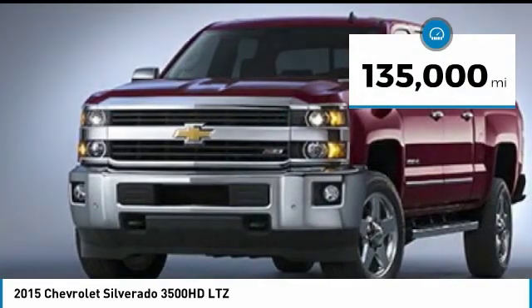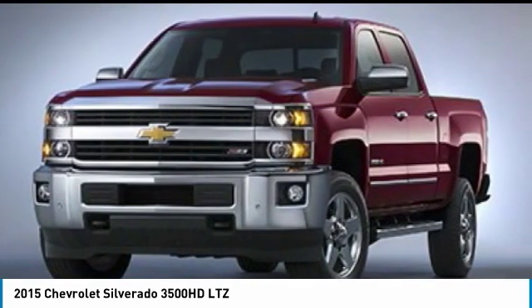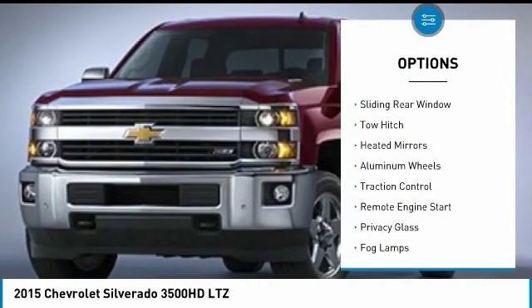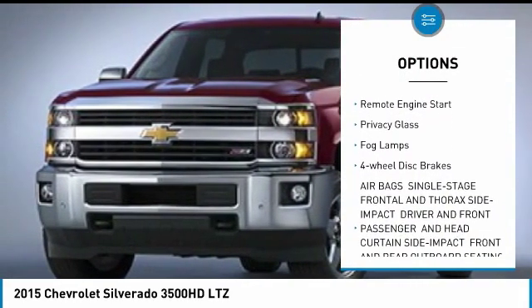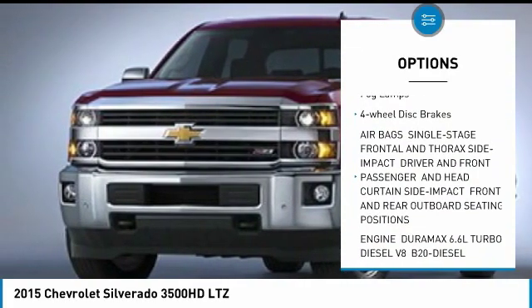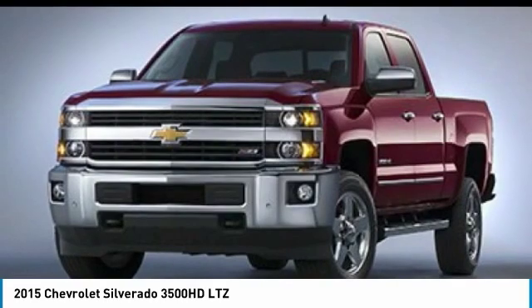This vehicle has less than 135,000 miles. Here are some of this vehicle's great options: four-wheel drive, sliding rear window, tow hitch, heated mirrors, aluminum wheels, traction control, remote engine start, privacy glass, fog lamps, four-wheel disc brakes.